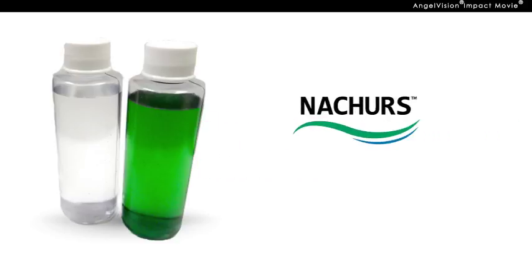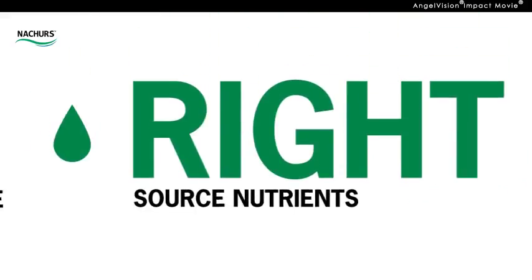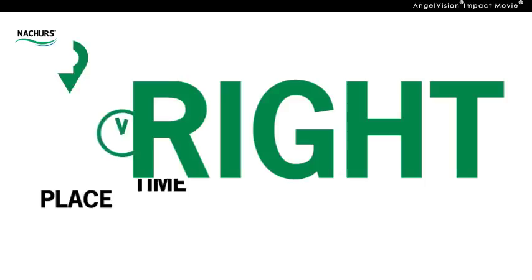Nature's is the largest producer of premium quality liquid fertilizers in North America. We focus on the four R's: the right source of nutrients, at the right rate, used at the right time, in the right place.